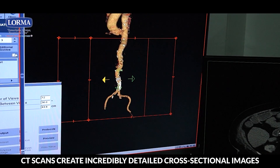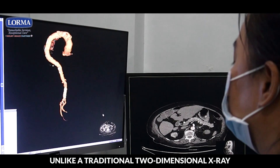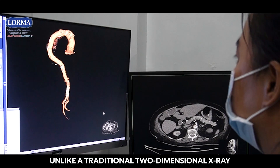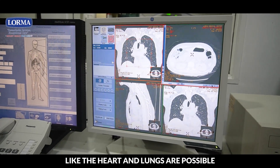CT scans create incredibly detailed cross-sectional images by rotating around the body, unlike a traditional two-dimensional x-ray. Even precise images of rapidly moving organs like the heart and lungs are possible.